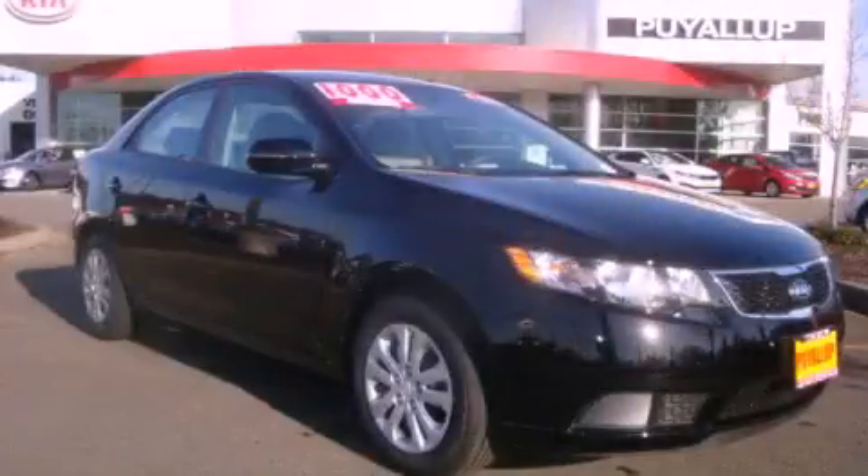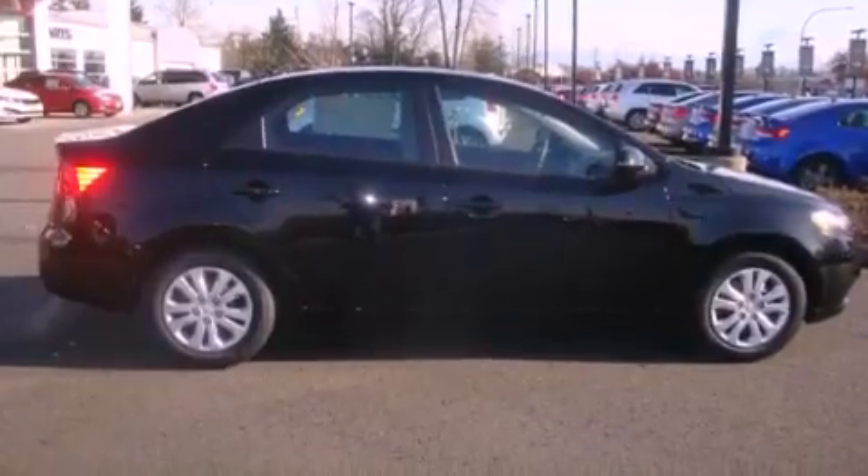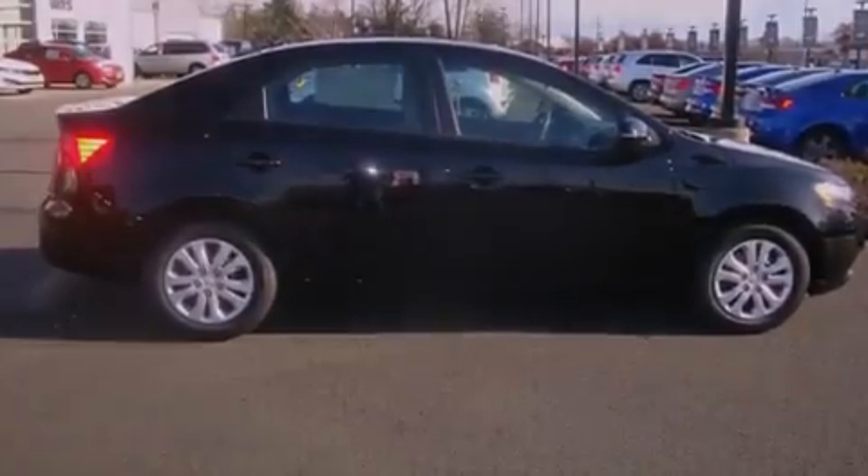This is a brand new 2012 Kia Forte. It has a 2.0 liter, 4-cylinder engine and an automatic transmission.